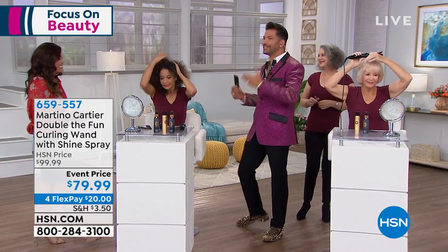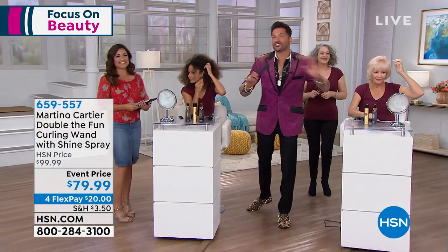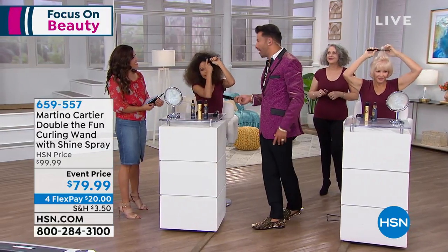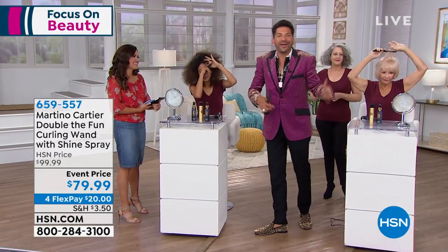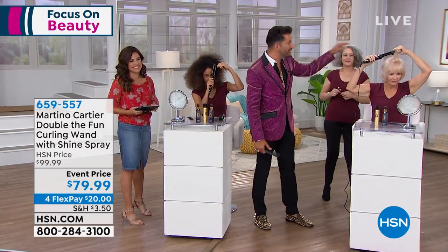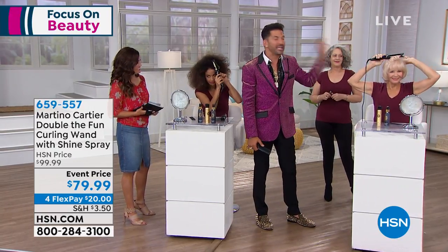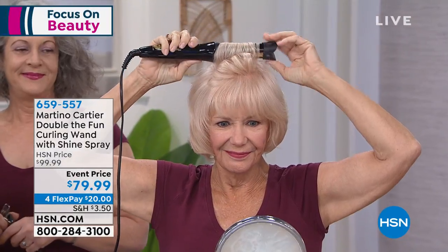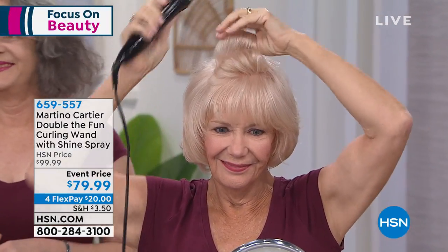You know what it takes? It takes empowering you to be able to do your hair yourself. I've been doing hair since I was 16 — I'll be 44 this July. For me to do your hair, who cares about that? I want you to be able to do your hair. Take a look to my left — this is Linda. Linda has very fine, thin hair and says that she can never curl her hair herself. Well, not anymore. Look at this — with Double the Fun, look at those curls.